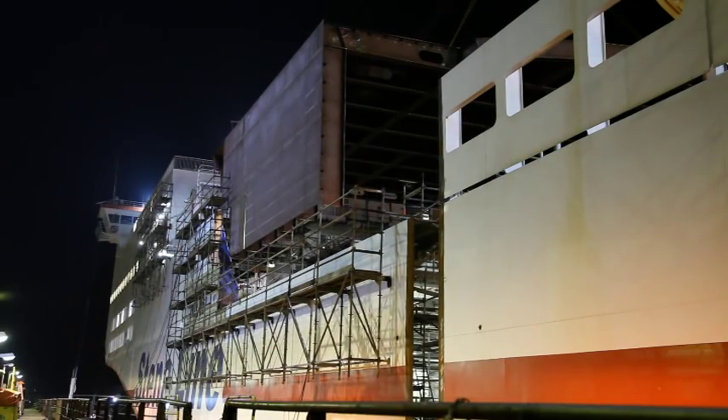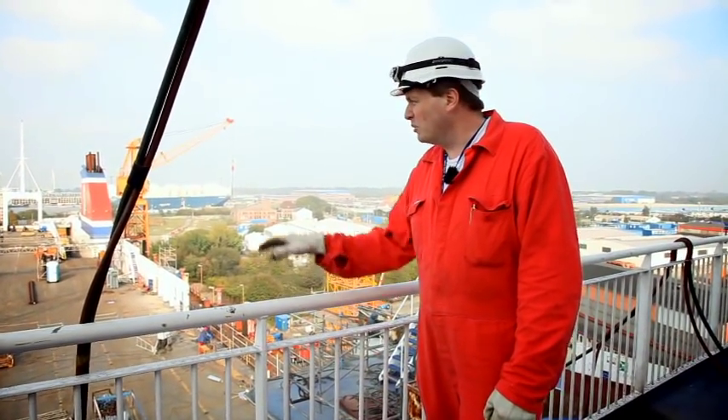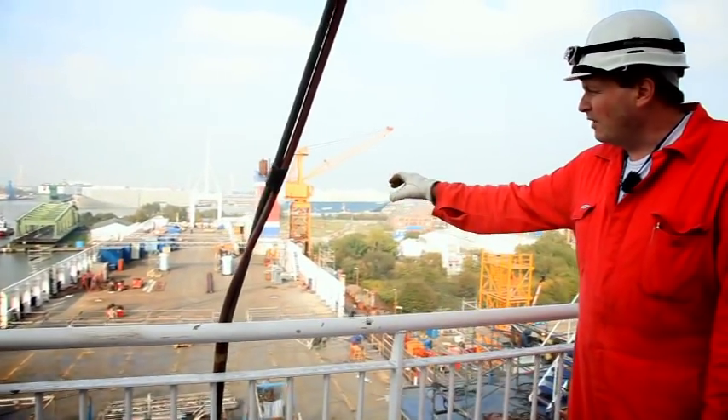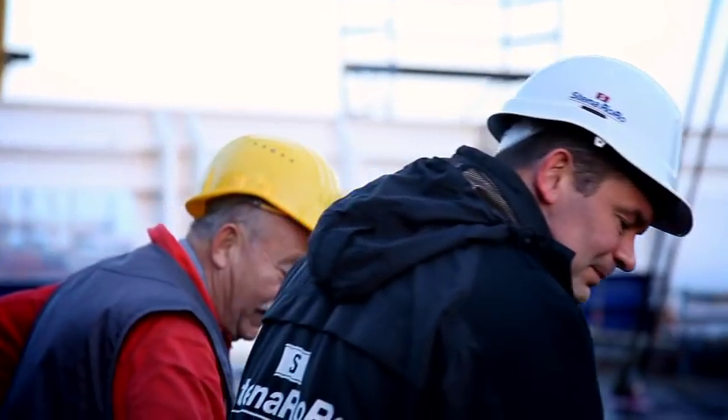The next stage of the operation is to actually remove the old sections. This will be done in two stages — deck five and part of deck three going off in the first stage, and then the crane will come back and remove the lower sections: deck three, deck one, and the hull.